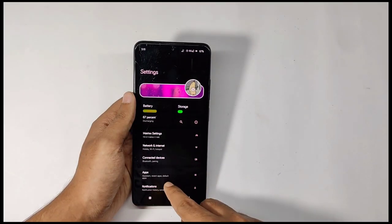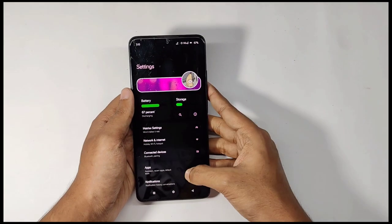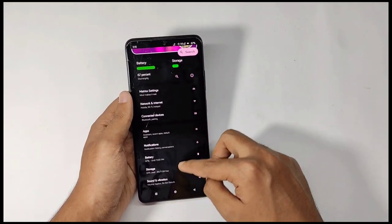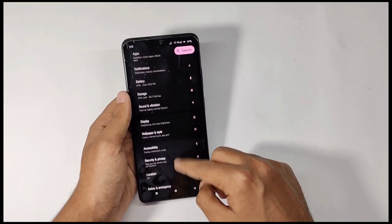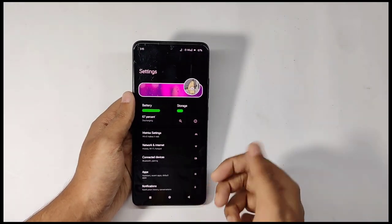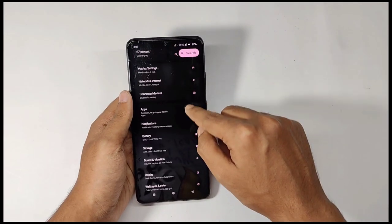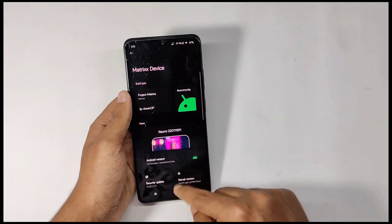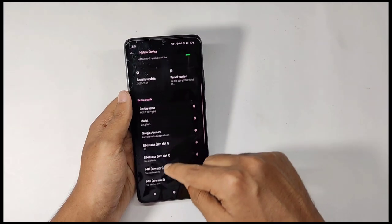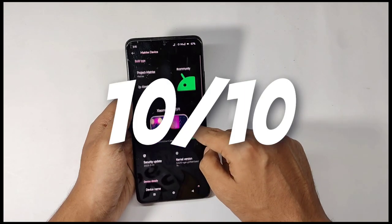Starting with the software — when you move into the settings, just look at the menu. I've never seen something like this and personally I love the interface. You get this type of animation which looks great, and when you scroll down you can also see how the transition changes for the search bar. The above tab looks really good too, so for the interface it's a 10 out of 10 for me.